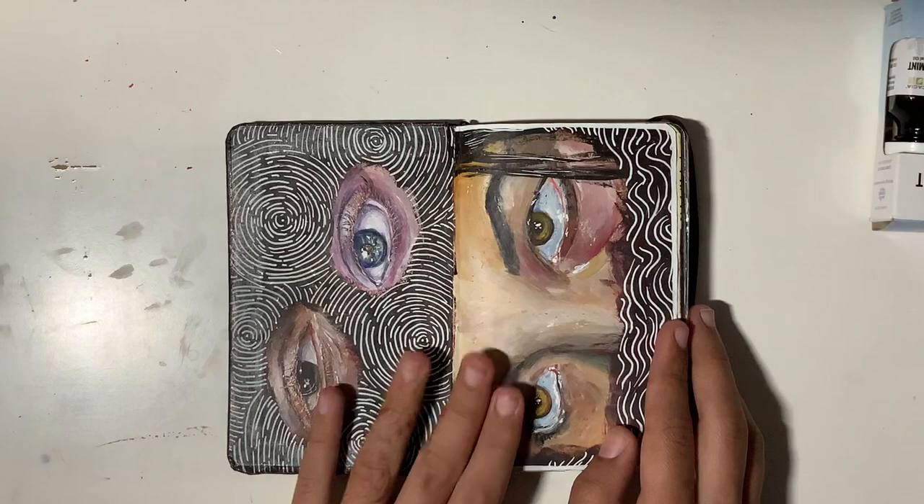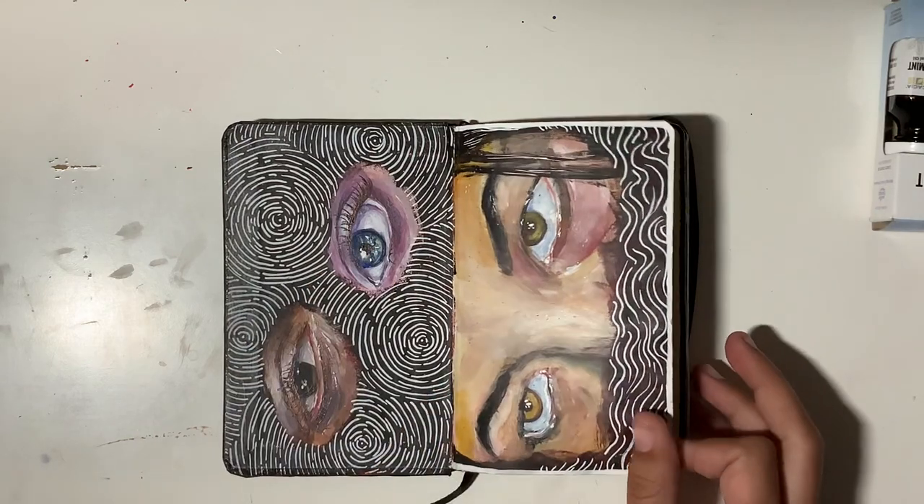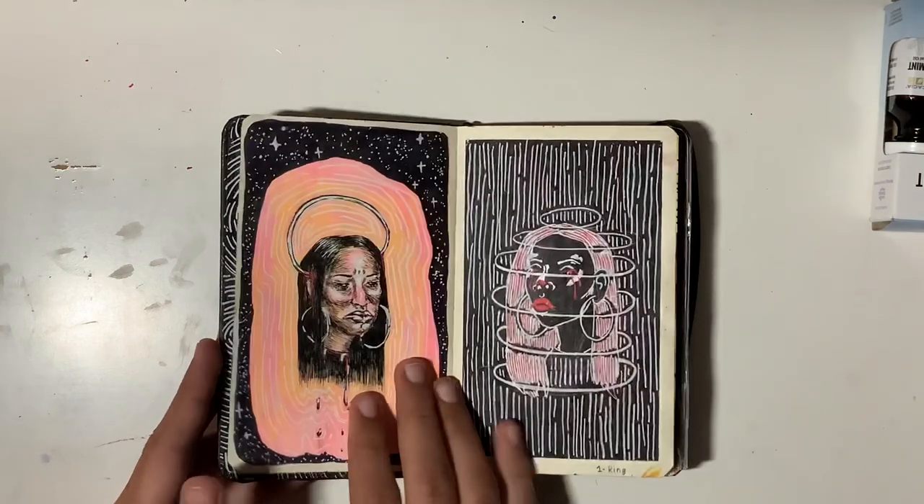This first spread was done in acrylic paint — some eyes. Here are my eyes and the page has gotten a little messed up, honestly. I just don't really care about maintenance of the sketchbook.